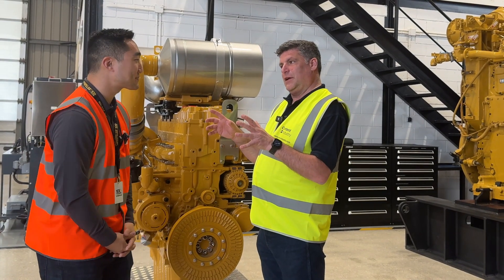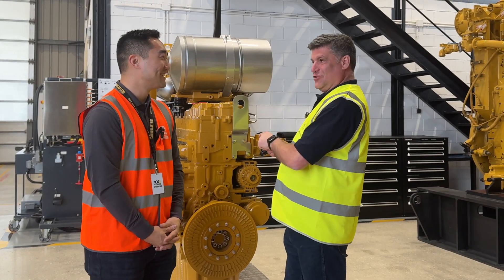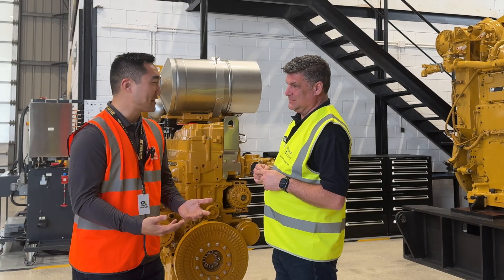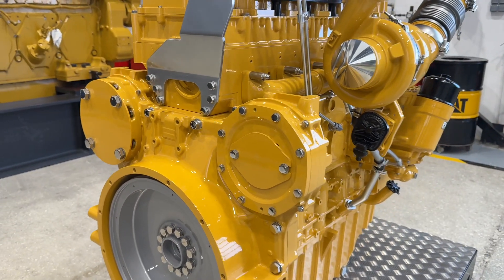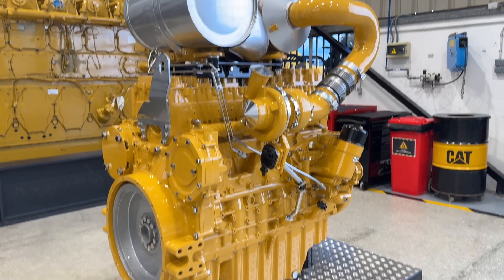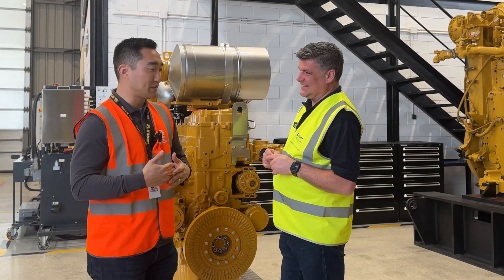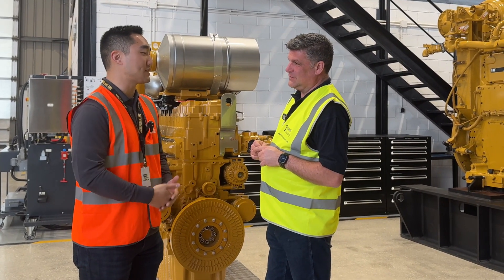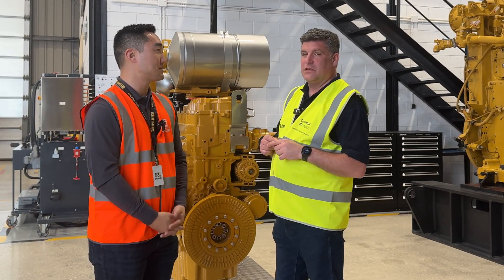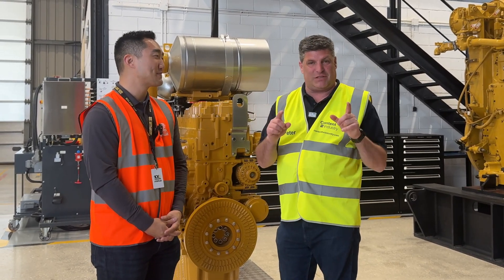The big question is when can people get this engine into their equipment? Customers have been running it, and we've accumulated tens of thousands of hours in the lab pushing it to its limits. I'm glad to say we will be opening up order boards so we can begin ordering these engines as soon as the end of this year, leading into next year's production dates — so that's 2026 when you'll see this engine out in the field.